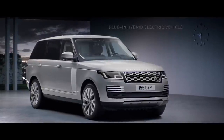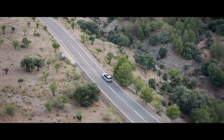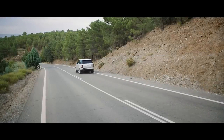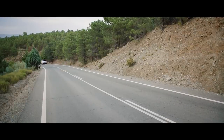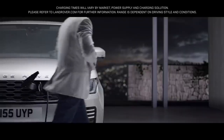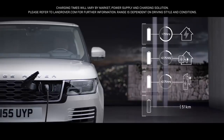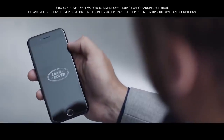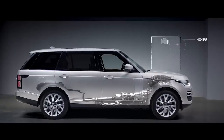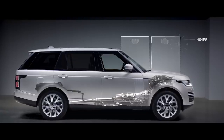The all-new P400E represents an important new chapter in Range Rover's distinguished history — a composed and luxurious ride with Range Rover capability, delivered with impressive combined emissions of 64 grams per kilometer. With the option to charge at home or in designated public places, the new Range Rover is as convenient as it is impressive. Easy home and public charging is supported by the Land Rover In Control app, which allows the driver to use a smartphone to check key information like charge levels and charging times. The petrol engine and electric motor work together to produce a combined output of 404 PS, delivering the effortless drive you expect from a Range Rover.